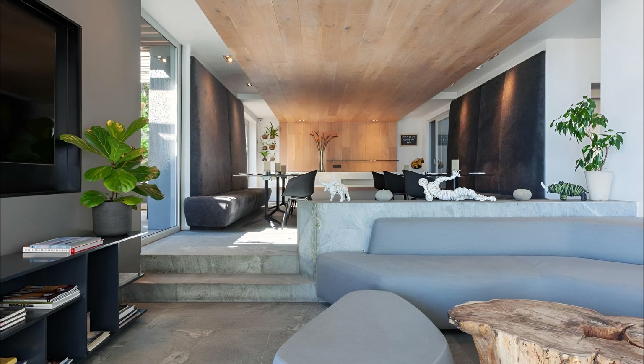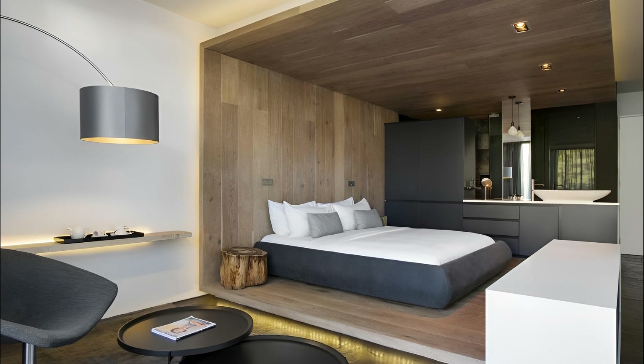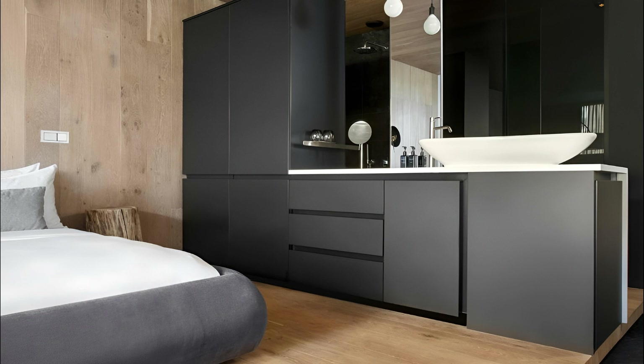Amongst these, dine at the esteemed Azure restaurant, famous for its gourmet South African cuisine with a twist. Easy access to the magnificent Twelve Apostles and Lion's Head trails enchants those with adventurous hearts. Relish a transcendent experience at POD Camps Bay, where luxury and nature converge — an idyllic retreat for a perfect South African getaway.